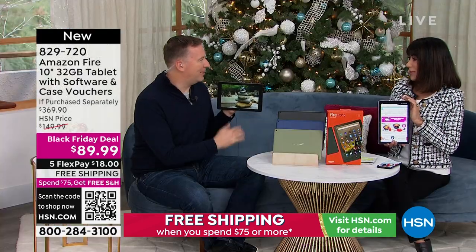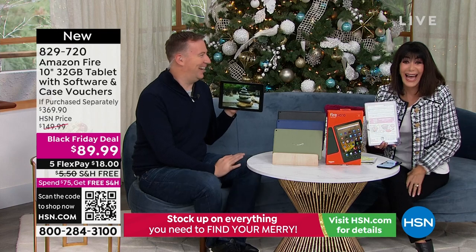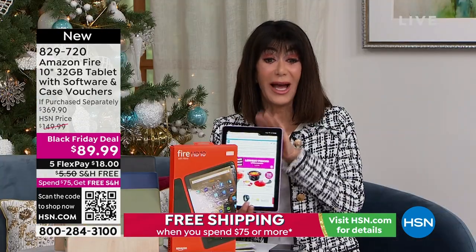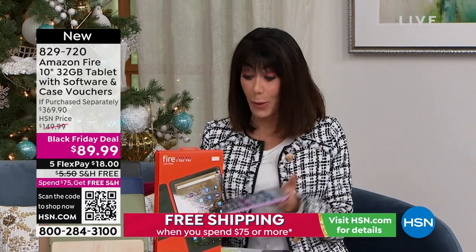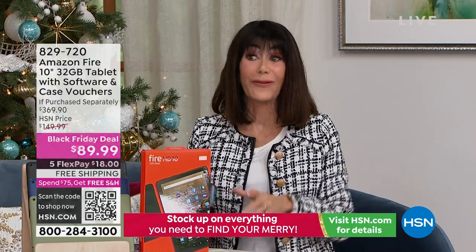Thank you so much, Joe. My pleasure - thanks for having me. Are you leaving to go back on another cruise? No, I wish. I'll be back a little bit later on today. Thank you so much. All right, 829-720 is your number here. Coming up a little bit later on - wow, we have another insane deal...